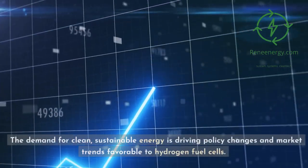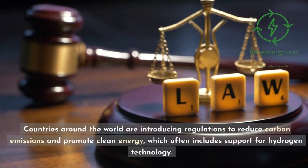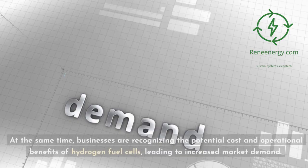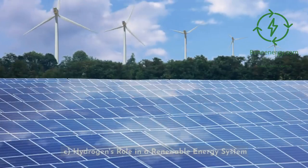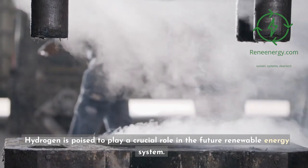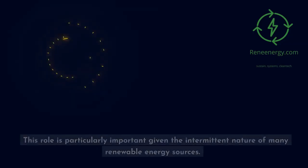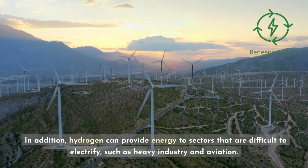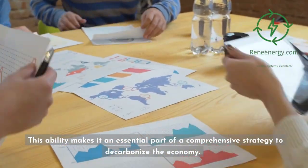Policy and market trends: The demand for clean, sustainable energy is driving policy changes and market trends favorable to hydrogen fuel cells. Countries around the world are introducing regulations to reduce carbon emissions and promote clean energy, which often includes support for hydrogen technology. At the same time, businesses are recognizing the potential cost and operational benefits of hydrogen fuel cells, leading to increased market demand. Hydrogen is also poised to play a crucial role in the future renewable energy system. It can serve as a form of energy storage, absorbing excess power from wind and solar installations and releasing it when needed — particularly important given the intermittent nature of many renewable energy sources. In addition, hydrogen can provide energy to sectors that are difficult to electrify, such as heavy industry and aviation, making it an essential part of a comprehensive strategy to decarbonize the economy.